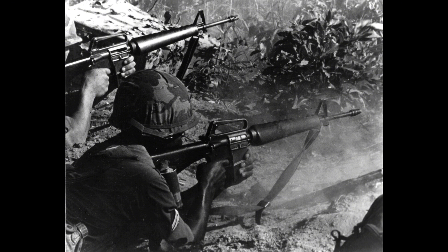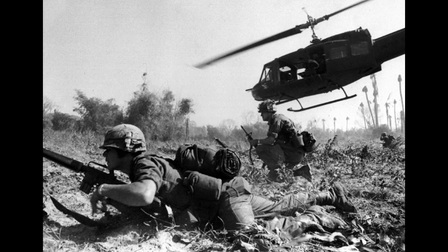The M16A1 fires a 5.56x45mm cartridge at 700–900 rounds per minute. Eugene Stoner designs the system around IMR powder and tight tolerances. The Army switches to ball powder in 1964 without recalibrating the gas system. Carbon fouls the chamber and bolt after 150 rounds. Early fielded rifles lacked chrome-lined chambers, and many units initially deployed without cleaning kits.